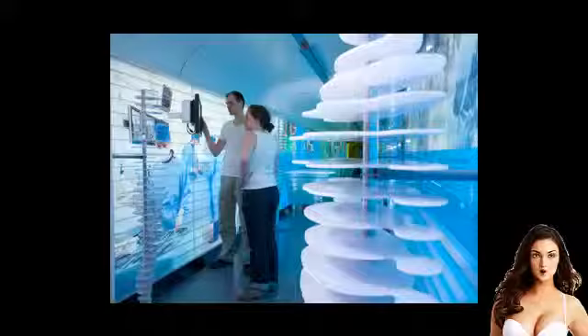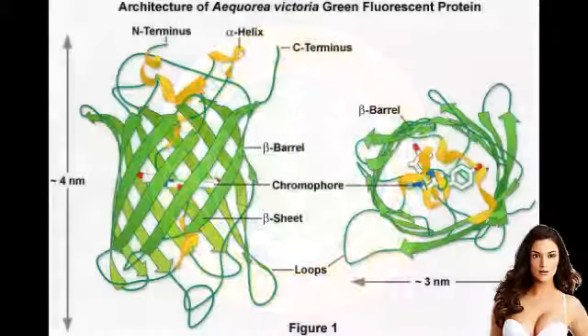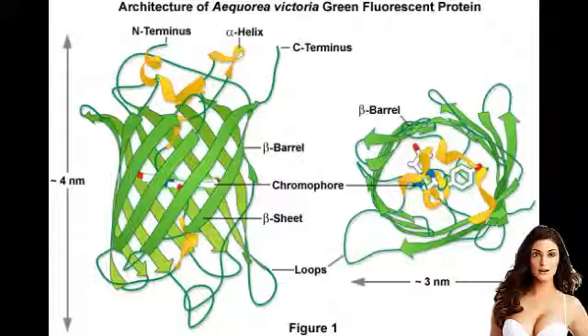The rabbits themselves are but a curiosity, but this breakthrough holds great promise for the production of medicine in the future. This litter of eight rabbits was born earlier this month at the University of Istanbul. The rabbits were created to test the transgenesis technique developed in Hawaii.